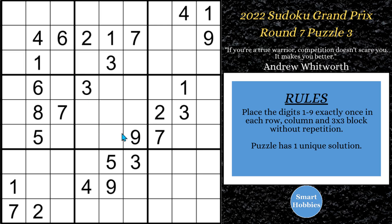Greetings friends. I will show you how to solve this puzzle from the 2022 Sudoku Grand Prix, Puzzle 3 from Round 7. Click on the link below if you're going to try this puzzle yourself, and with that it's solving time.